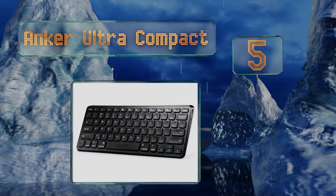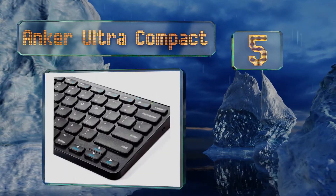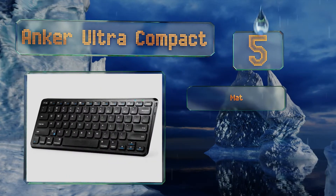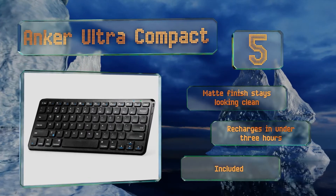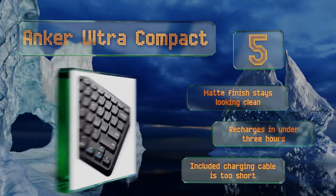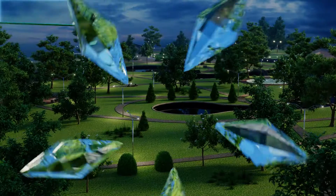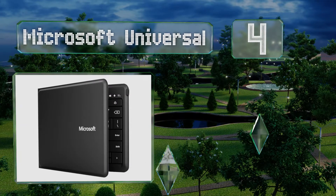Halfway up our list at number five, when you want high quality at an affordable price, count on the Anker Ultra Compact. It works well with iOS, Android, and Windows devices and has shortcut keys that are optimized for all four systems. It is slightly angled and has rubber feet for stability. Its matte finish stays looking clean and it recharges in under three hours, though the included charging cable is too short.